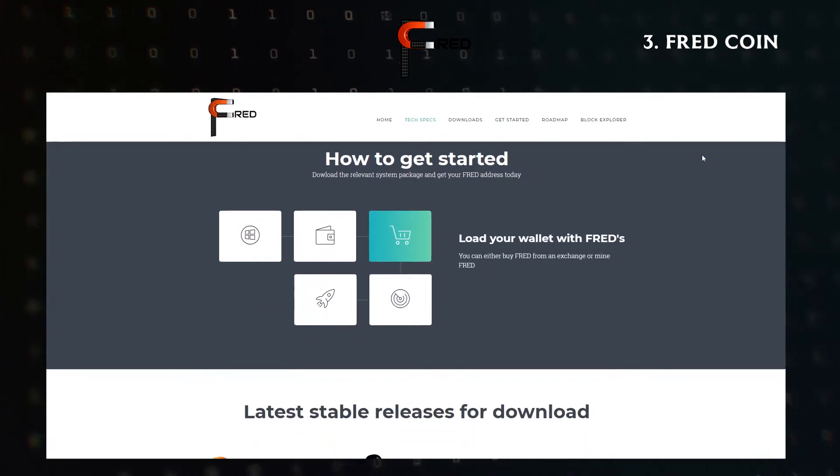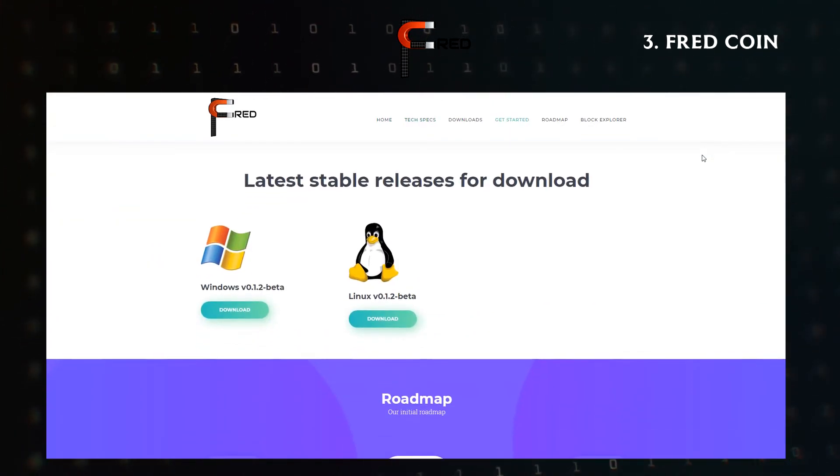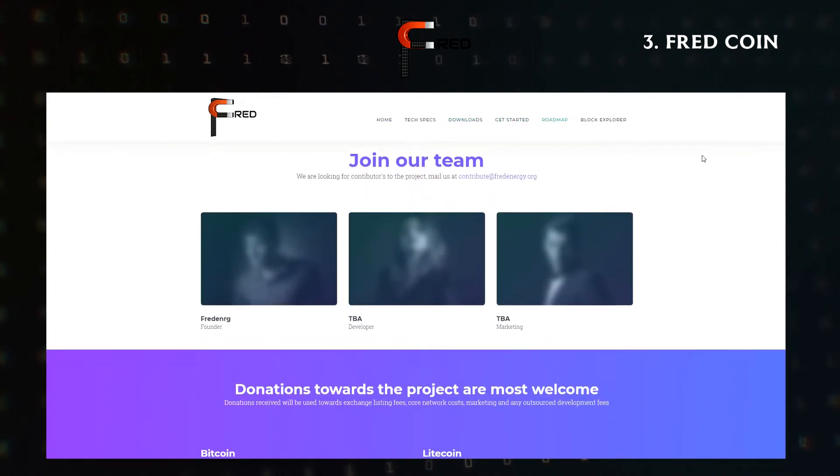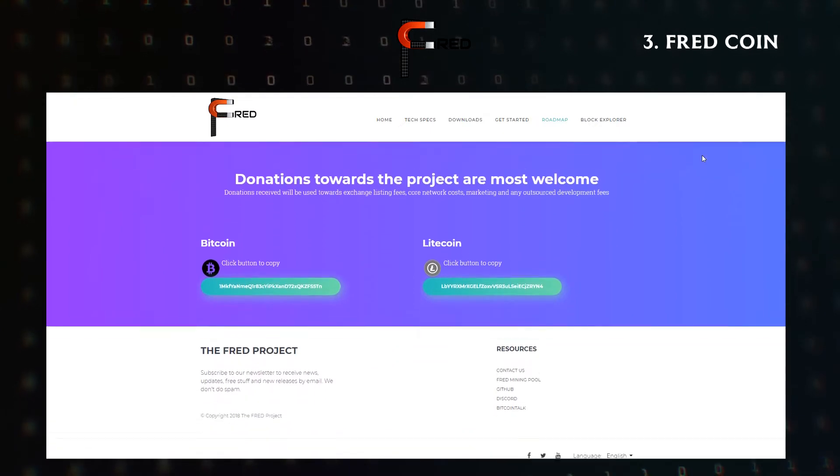Their website doesn't explain much about the project, but the team is active on the forums. Also, more information about the project will come with the release of their white paper, which is set to be out soon.